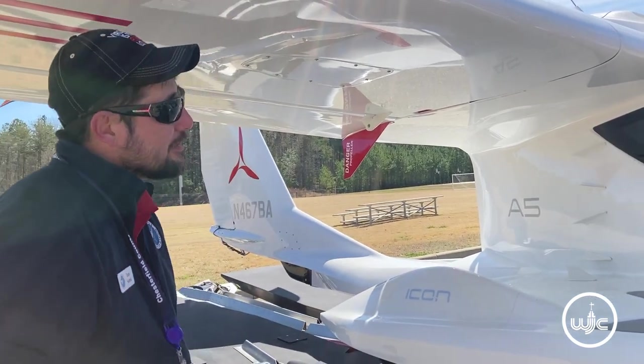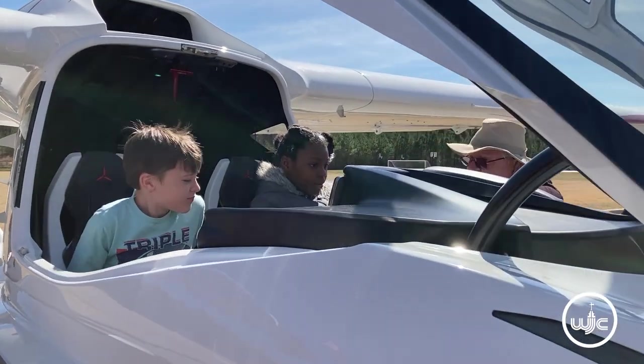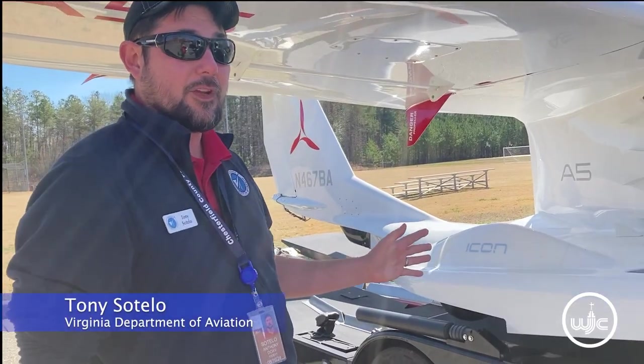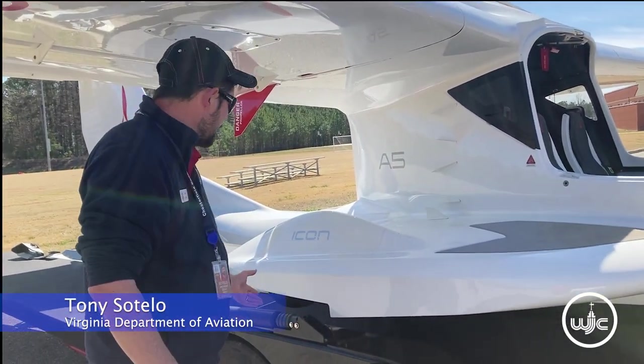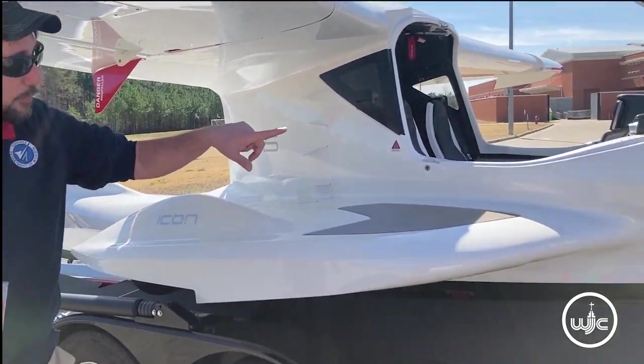What you're looking at right here is an amphibious Icon A-5 aircraft, owned by the Department of Aviation. A couple of cool things about our airplane is that it's amphibious — it can land on the water like a boat, but it also can land on a traditional runway. It has wheels on the other side and then there's one in the nose.